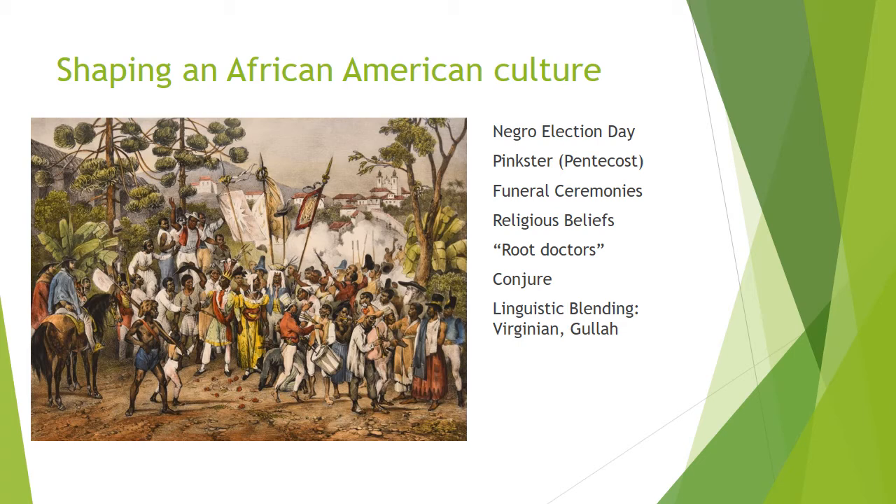The slave masters might provide candidates with the food, liquor, and elegant clothing that they needed to compete for office. So one of the aspects of African-American culture is Negro Election Day.